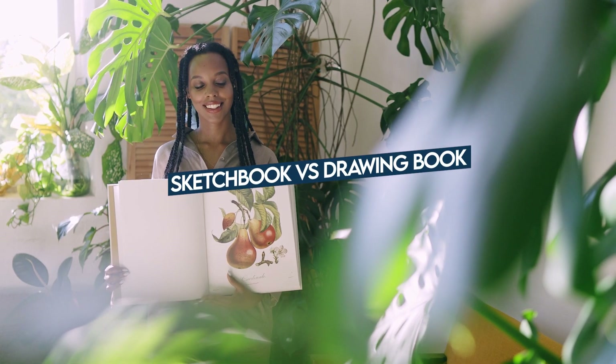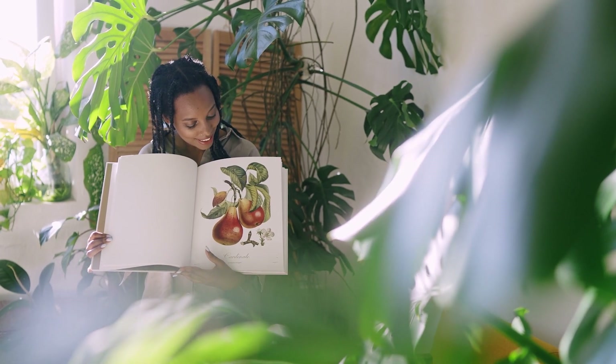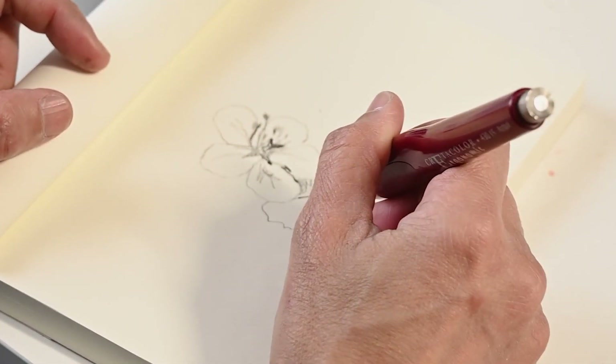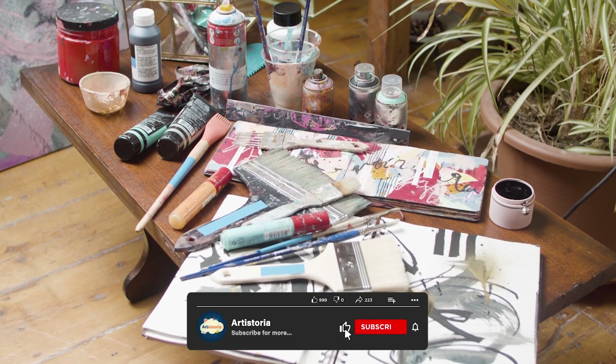Sketchbooks and drawing books are two popular tools for artists, but they serve different purposes. Understanding the differences between the two can help you choose the right one for your artistic needs. In this video, we will be comparing sketchbooks and drawing books to help you decide which one is the best option for your particular project.